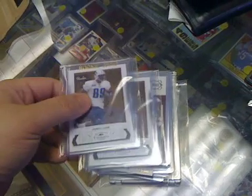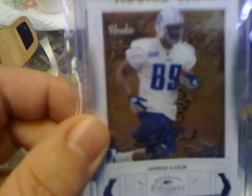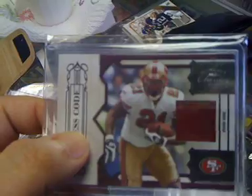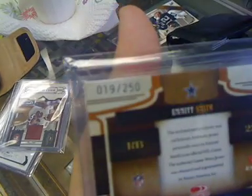First was a bunch of packs of Donruss Classics — not a complete box, just several packs. I had this Jerry Cook autograph, numbered out of 999. Then a Matthew Stafford rookie, also numbered out of 999. Then a jersey card of Frank Gore, out of 299, and an Emmitt Smith jersey card, out of 250.